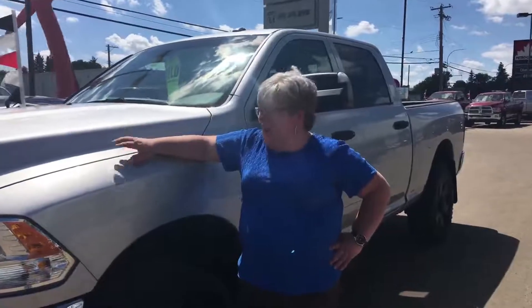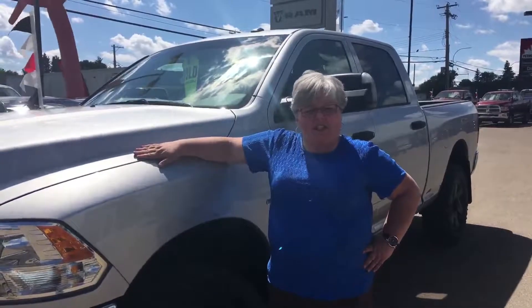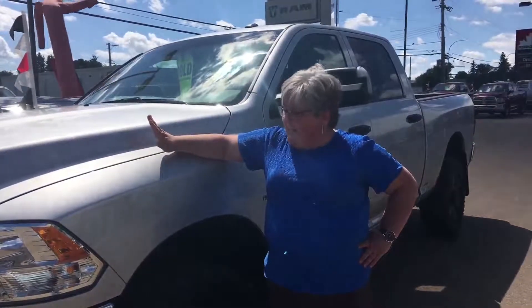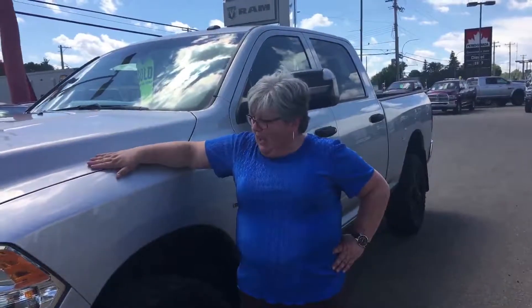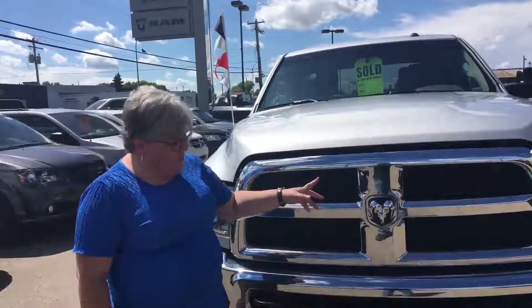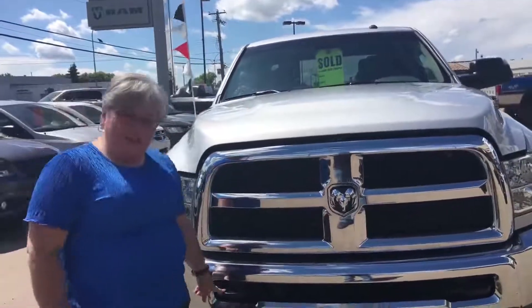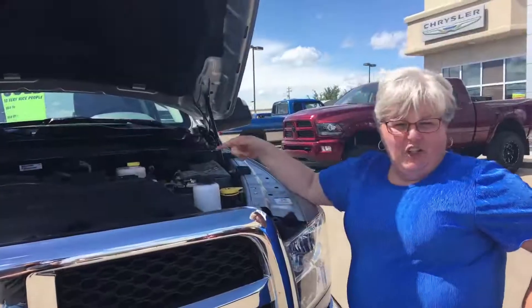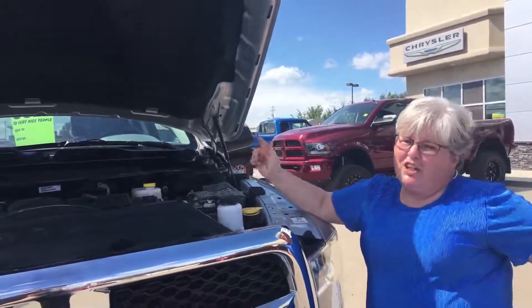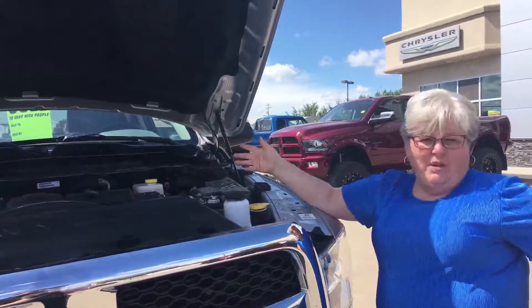Hey Internet, this is Pam and today I got a 2017 Ram 2500 ST that is standard — it's a manual, and you don't get many of those, and it's beautiful. In front here we've got this beautiful honeycomb grille and some great tow hooks for towing out your buddies. Under the hood we've got a powerful turbo diesel 6.7 liter Cummins — what a beauty.